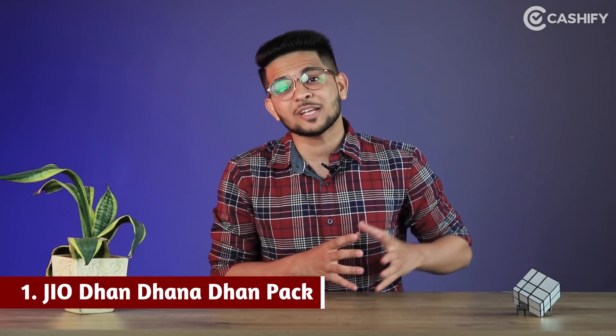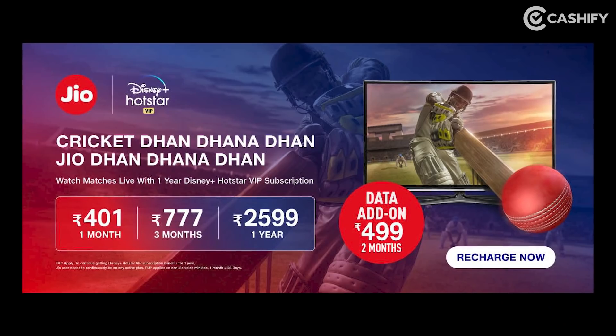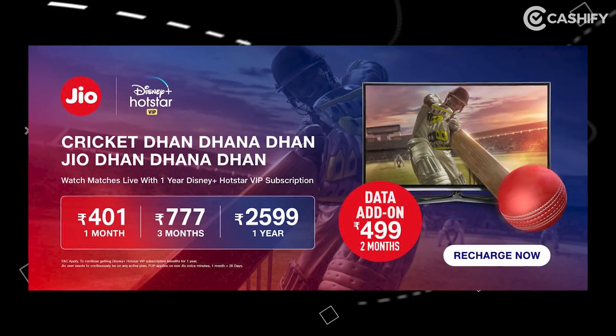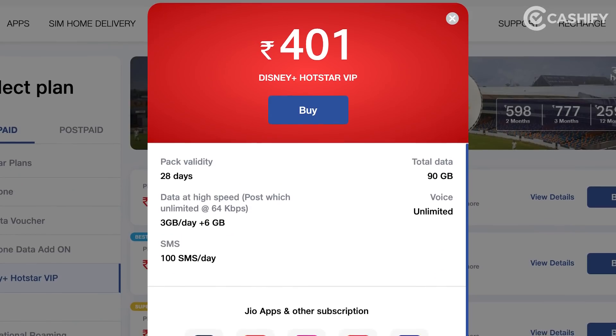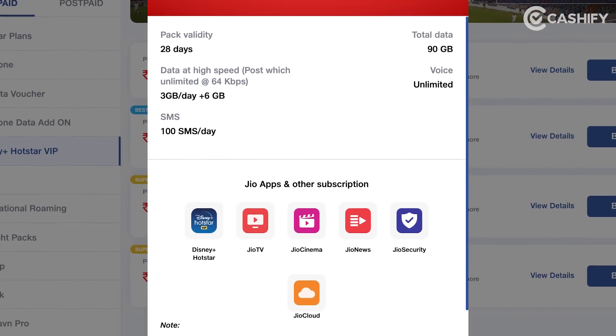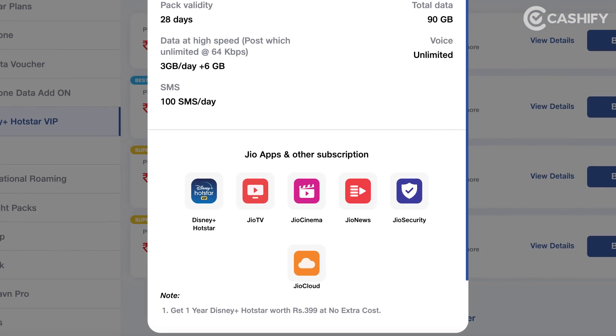First of all, if you are a Jio user, you can buy Jio's cricket pack which starts at just 401 rupees. You will get 90 GB of data and also a Disney Plus Hotstar VIP subscription for one year for free. So that means for 401 rupees, internet is included and Disney Plus Hotstar is also free. This is Jio's Cricket Dhan Dhan pack.